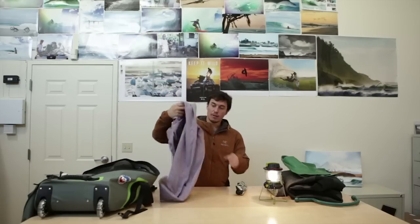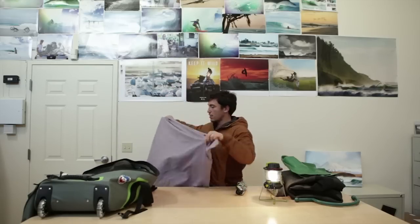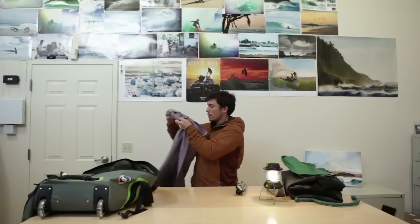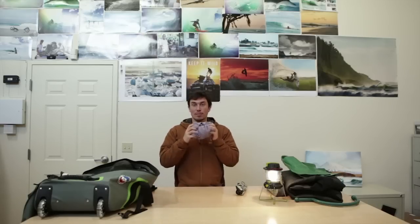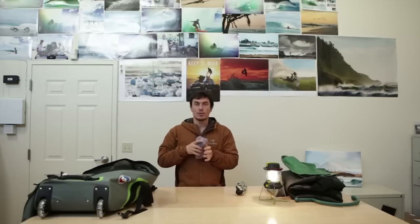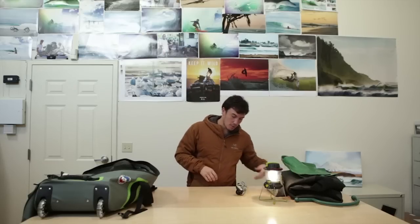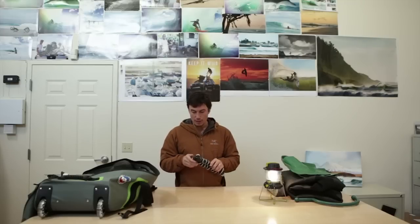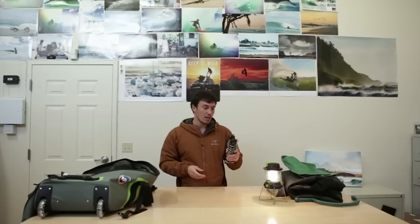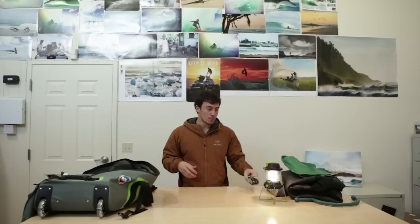I bring an ultralight pack towel as well — something I always travel with. Having a wet wetsuit and wet water housing, being able to wrap something in this is great. It's super compressible and absorbs a lot. I also carry a small Joby tripod — you never know when you need a backup if the main one gets stolen or lost. It's great for ground-level shots, can wrap around things, and is cool for long exposures when you're going super ultralight.